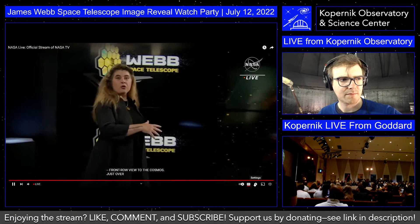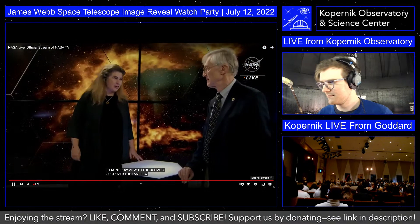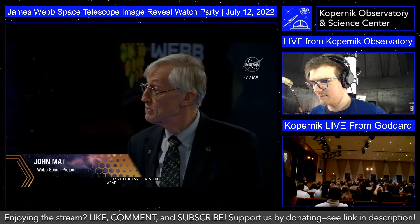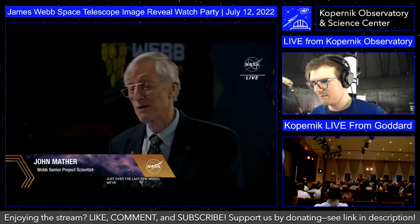Long-time space fans are going to know Dr. John Mather, the senior project scientist for the Webb Telescope and a Nobel Prize winner. Michelle: I couldn't be happier to be here with you today. John: It's a thrill to be here for this very special day. I am thrilled and relieved — when you start something this big, you know there's always a possibility it might not work. It did work. We are so proud.